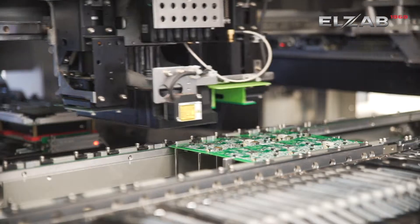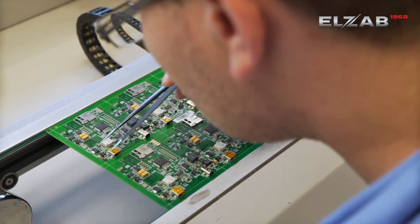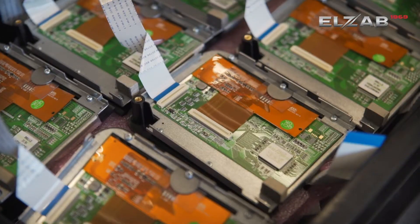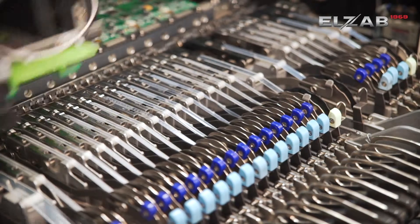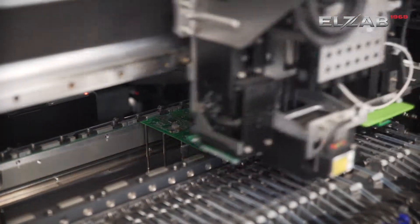To ensure proper standards of cleanliness, the electronic department is located in the second building. Subassemblies and electronic components are being prepared there. Manufacturing, assembly, and soldering of printed circuits takes place on fully automatic lines.